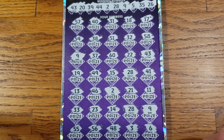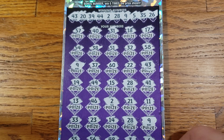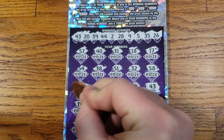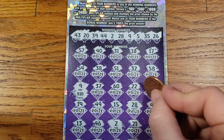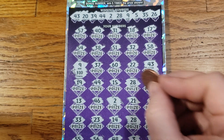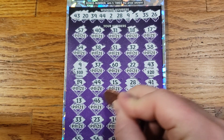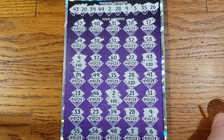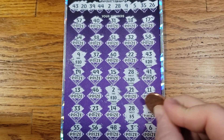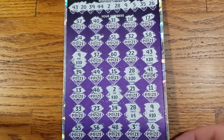Alright, so what do we got? We got one, two, three, four, five, six matches. Let's get into it and see what we got. First match was on the 9 — got $10 there. Next, the 43 — we got $20 there, so we got $30 so far. Here we go, $50 so far. Then $60, then $65, and another $10 for $75. We got $75 back on ticket number 6.